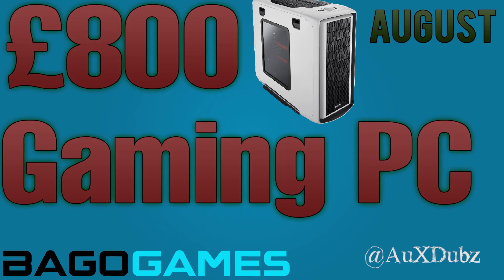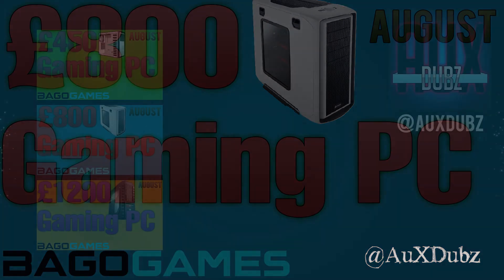That about wraps it up for the £800 gaming PC build for August. If you want to follow me on Twitter or ask any questions in the YouTube comments, my Twitter will be down below. Remember to stay to the end of the video because annotations will be on screen linking to the £1200 build and the £400 budget build. My name has been Sam Pope — good night!